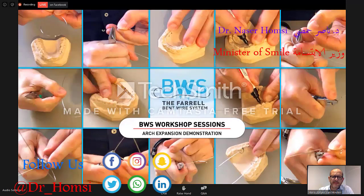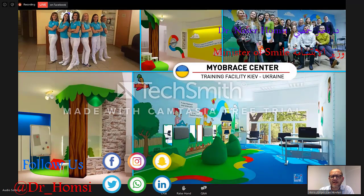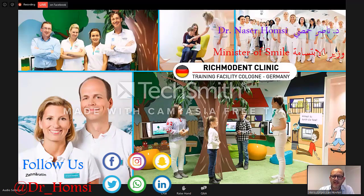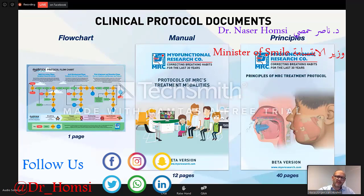So we have the bent wire, as I showed you last time. We also have two other options in Europe — one in Kiev for mainly the Russian-speaking countries, and a facility in Cologne in Germany for mainly the German-speaking countries. So we are offering a lot of educational situations. As support for getting started, we have some protocol documents: the flowchart, the manual, and the principles. Now I will show you the flowchart.